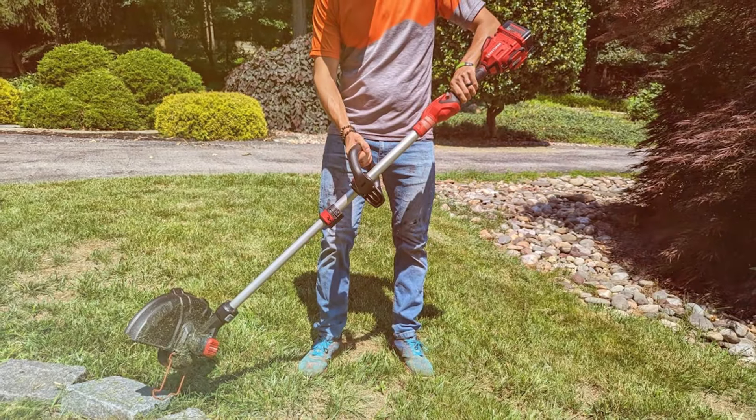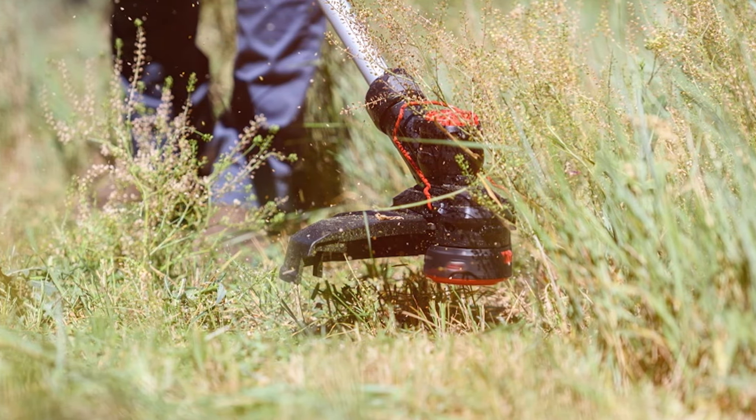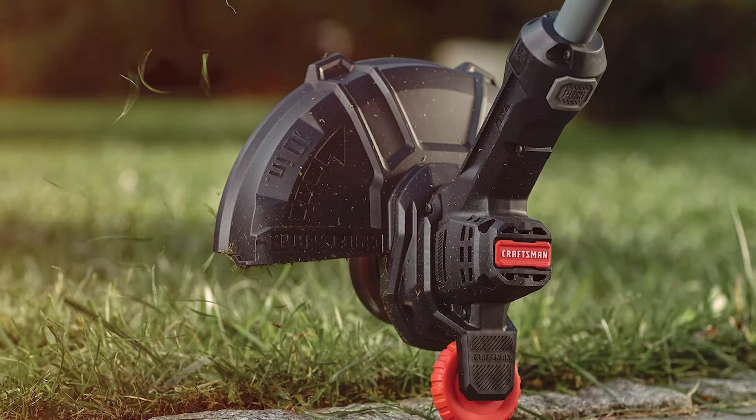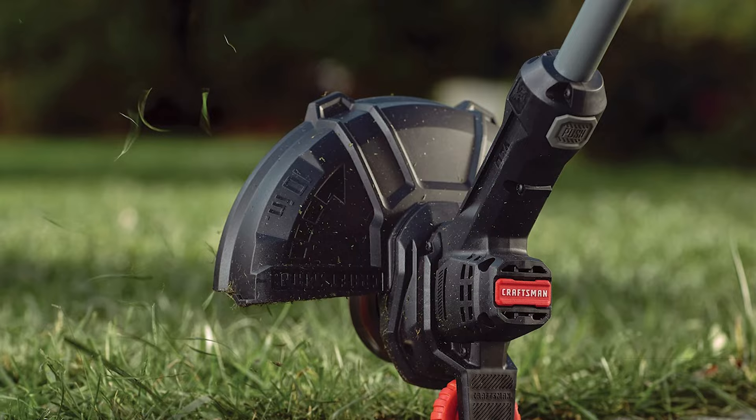From a usability standpoint, the push-button feed system is a standout feature, allowing for easy management of the cutting line. This trimmer is particularly effective in managing large areas of tough weeds, making it an ideal choice for those with more demanding garden spaces.